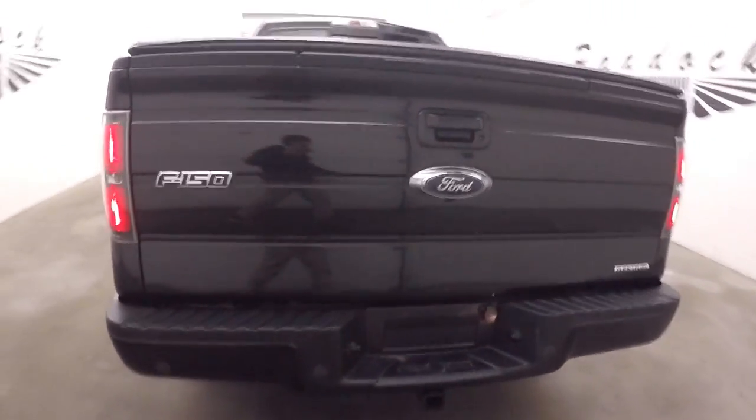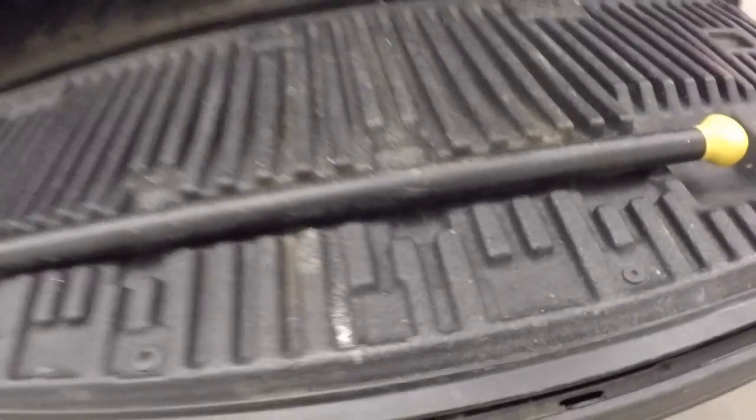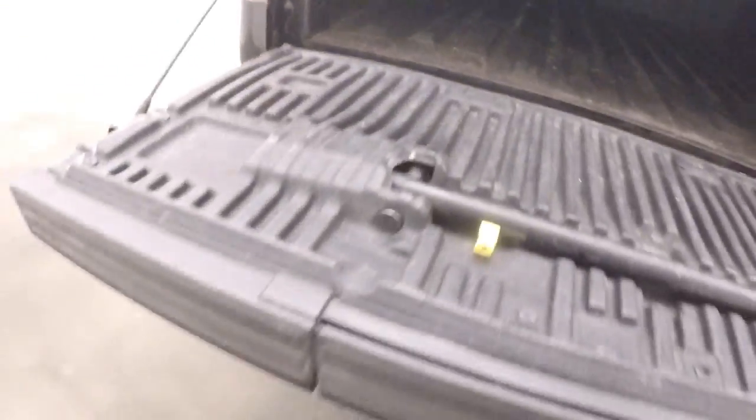Walk around in the back. It does have a step that you can bring down to help you get in the bed a lot easier. Nice tonneau cover, and the bed liner's in great shape.